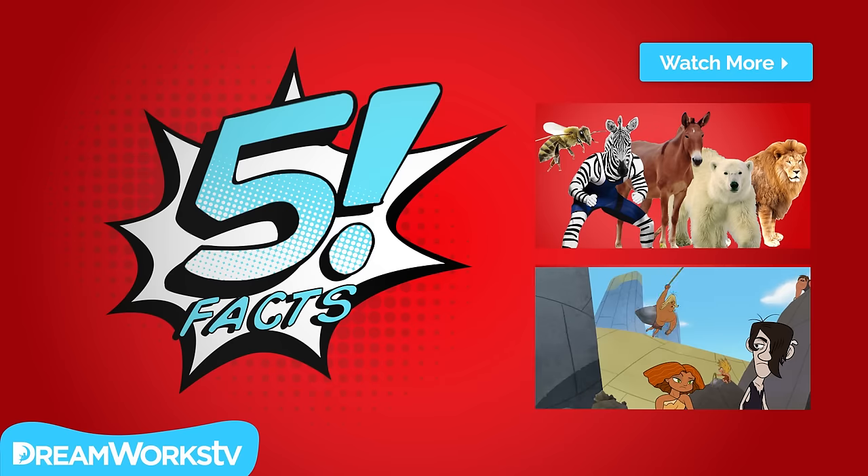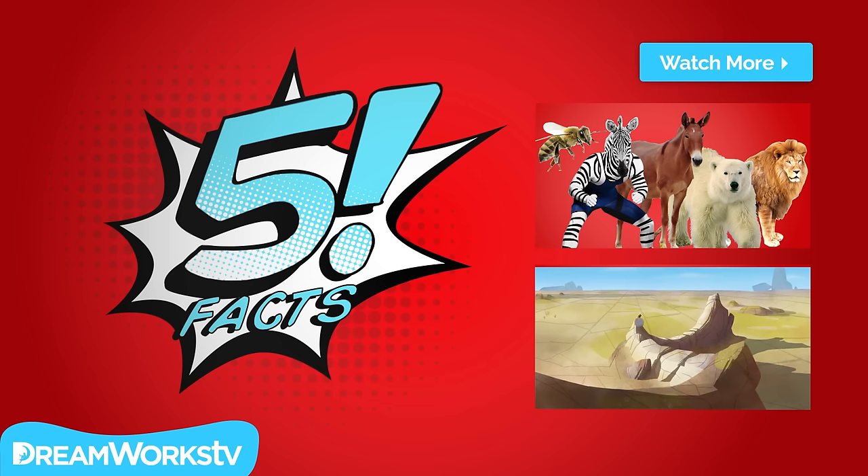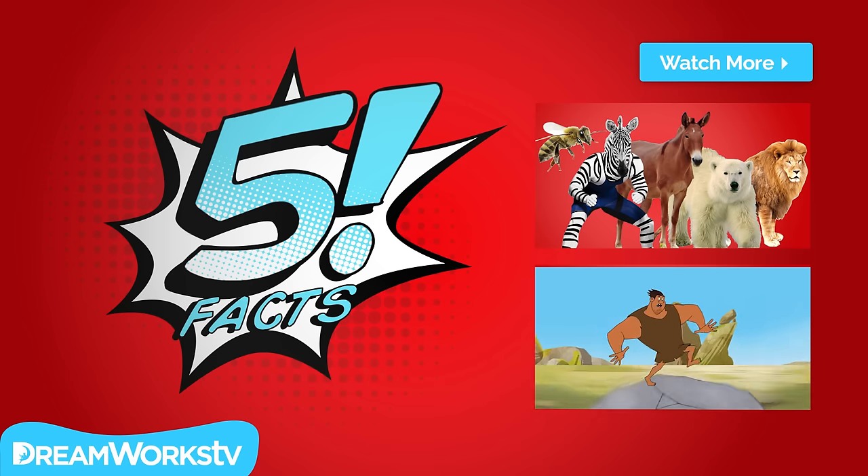Wait, do you hear that sound? One of the killer bees must have followed us into the vault! I'm sorry, Zachary — it's every man for themselves!